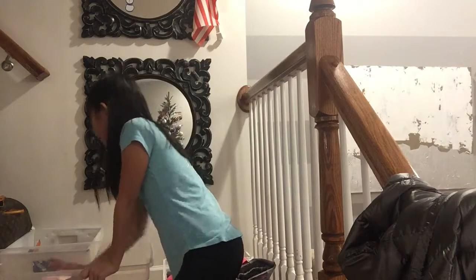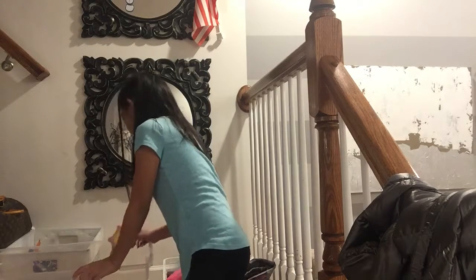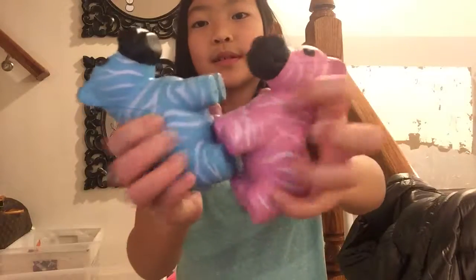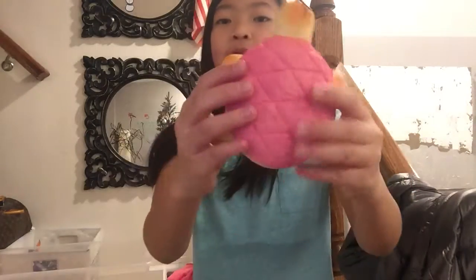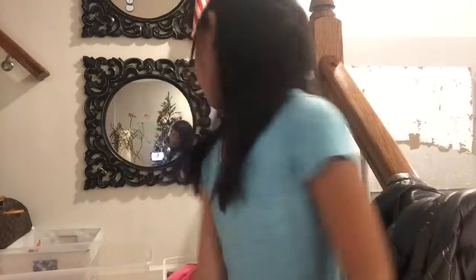Next one is an animal squishy. I have two in the same series — I have these zebra series. It's like a series of stress balls or something. And then I have this panda too. It's really squishy.